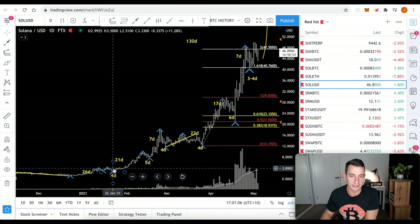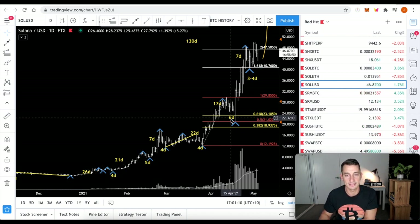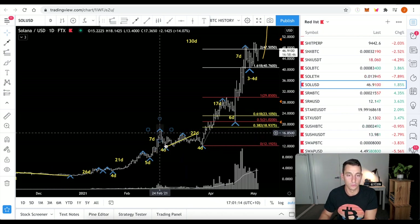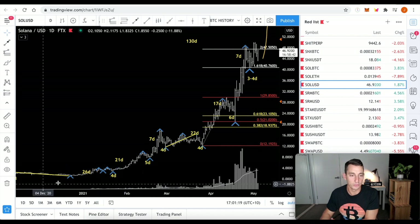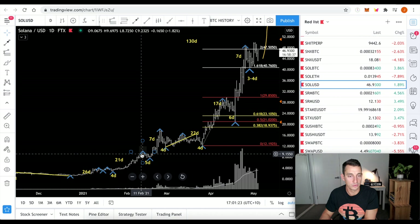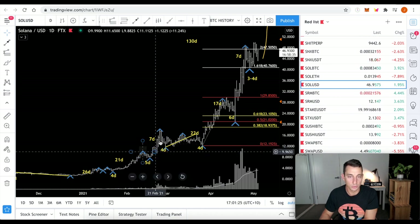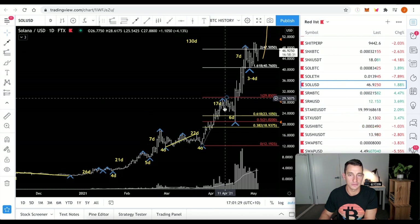If you're noticing a pattern here, during its bull market it is having between three and six day corrections — very short time periods for the market to go in a corrective phase. For the up moves, we're getting a long move of around four weeks, then a shorter move of three weeks, and then the shortest move of about one week. That just keeps repeating: 22, 17, seven.